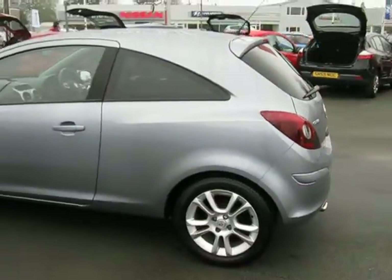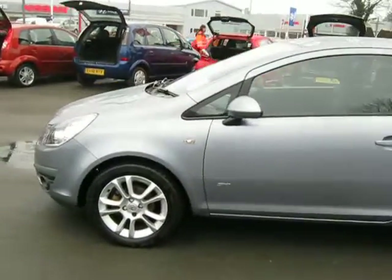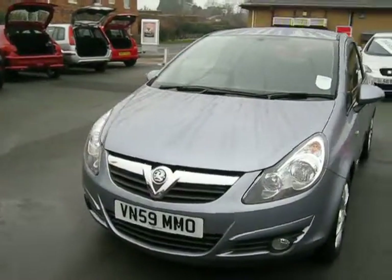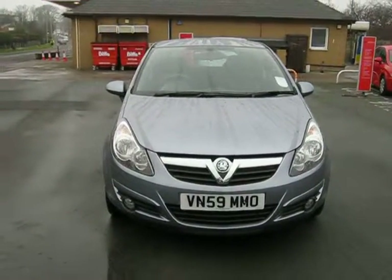If you have any other questions regarding this vehicle or would like to arrange a test drive, please don't hesitate to contact myself — it's Jonathan O'Connor — on 01691 663 990 or 07984 686 999. Thank you very much.